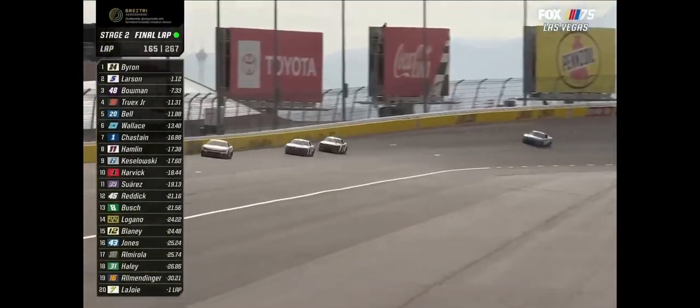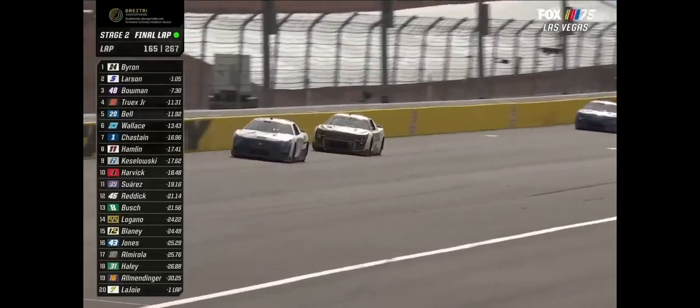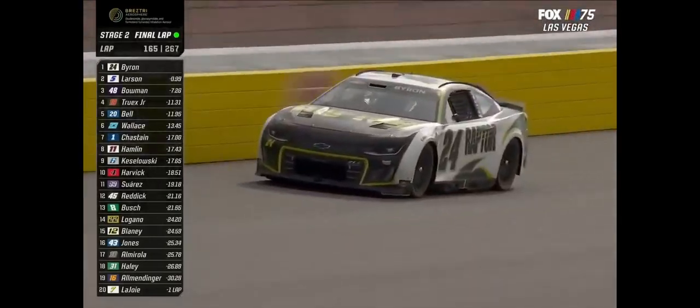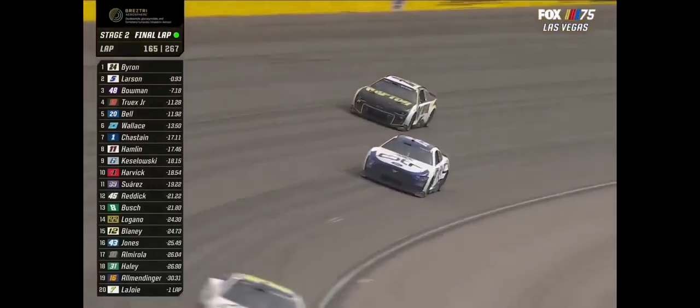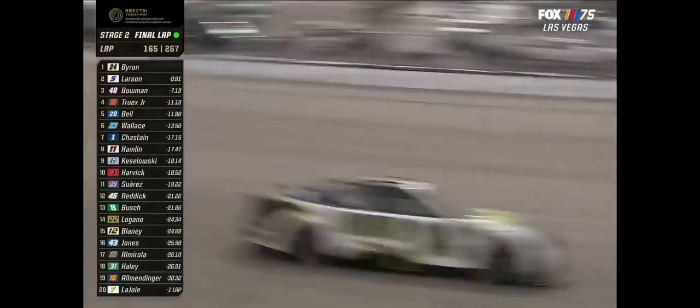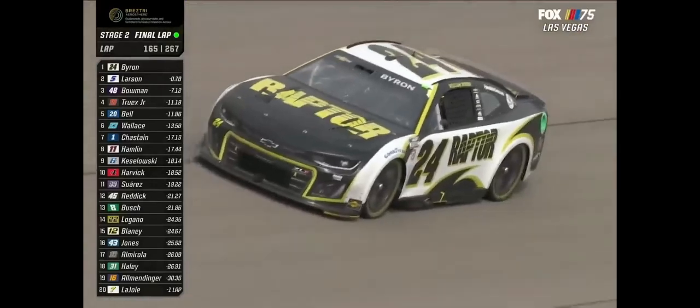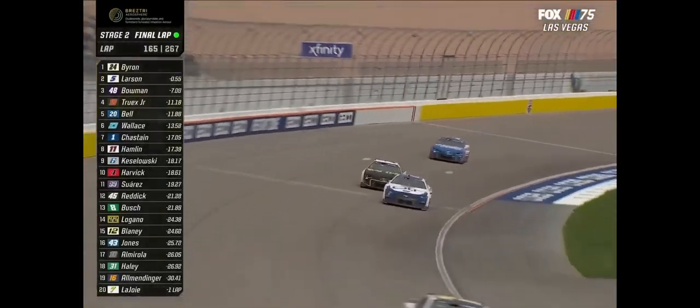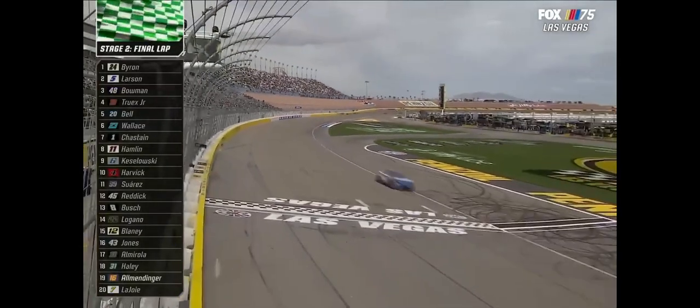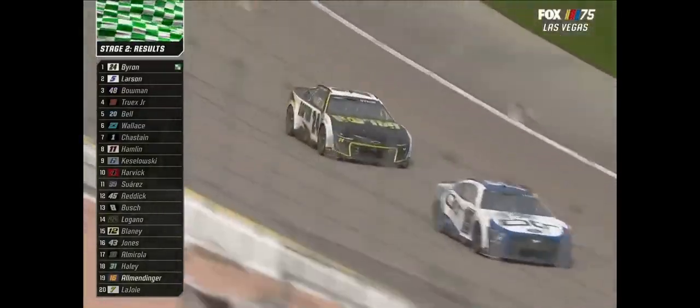It looks like William Byron is going to sweep the stages for the first time in his career. Twice previously here in Las Vegas a driver has swept the stages and ended up going to victory lane. Definitely a little easier when there aren't any cautions — you're out front and you don't have a whole lot of yellows to shake things up. William Byron takes that second stage again.